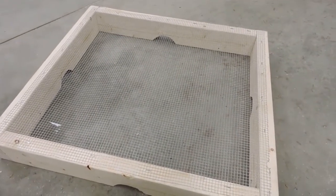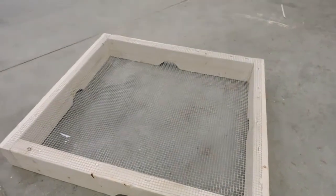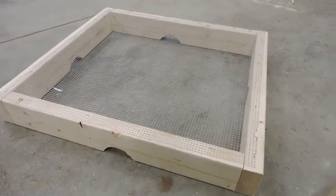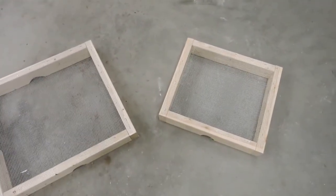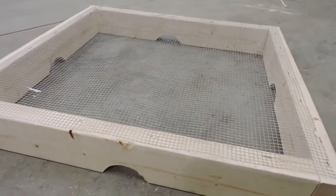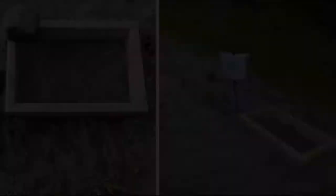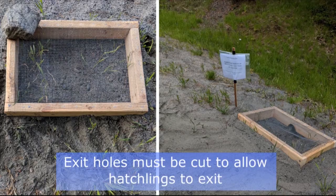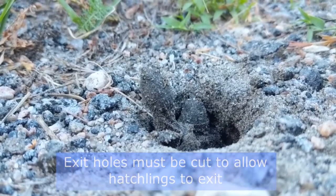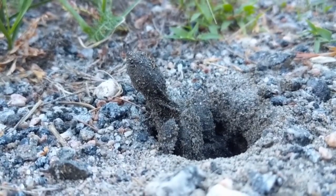I'm going to be showing you how to make a nest protector based on the Canadian Wildlife Federation guidelines. They recommend that the nest protector be 2 by 2 feet, which is the size of the ones I have here. You can make them a little bit smaller depending on how much material you have. You'll also notice that there are holes cut on all four sides of the frame. This is very important because the nest protector needs to remain on top of the nest for the entire incubation period. Predators might try and dig up the nest at any time, not necessarily right after the eggs are laid.